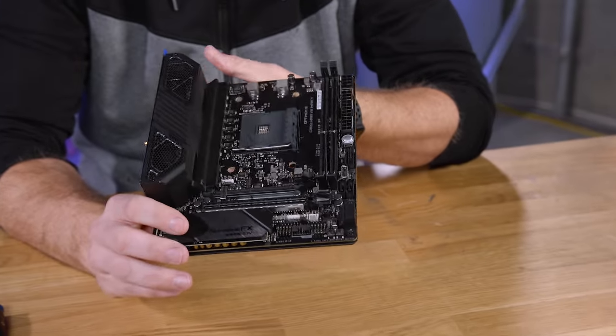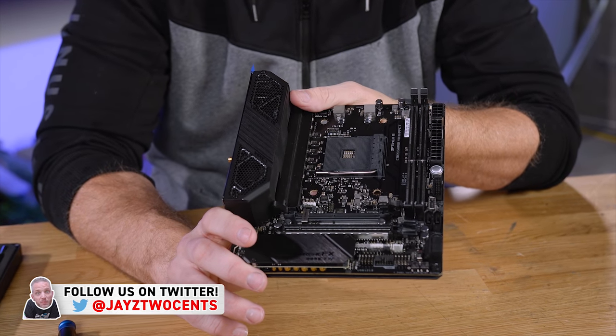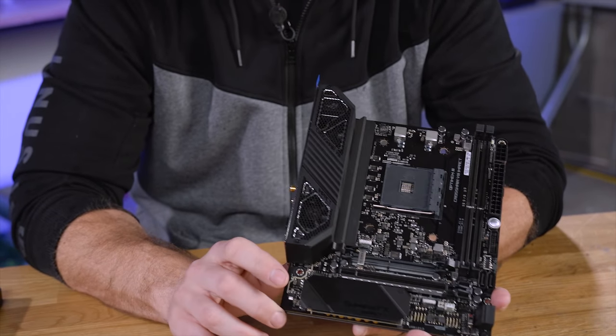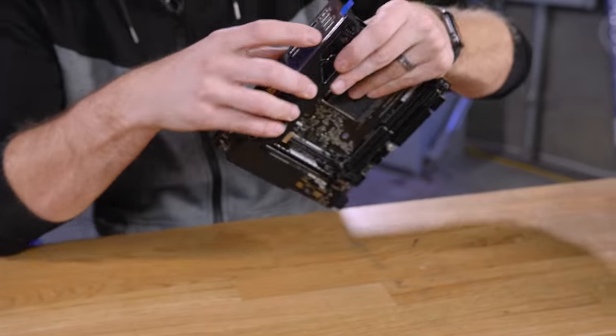Here she is — the ASUS ROG, or Republic of Gamers, which is technically a brand under ASUS, Crosshair 8 Impact. I think they're calling it Impact because it's having an impact on the competition. Anyway, we've got a peel to do here.